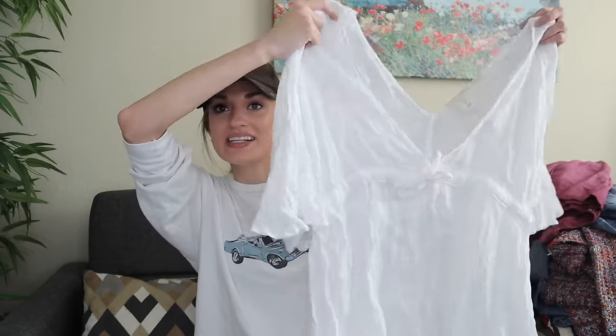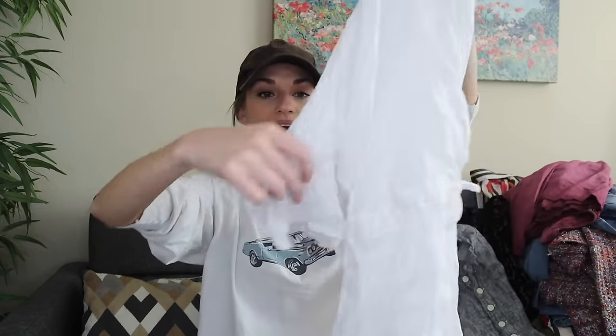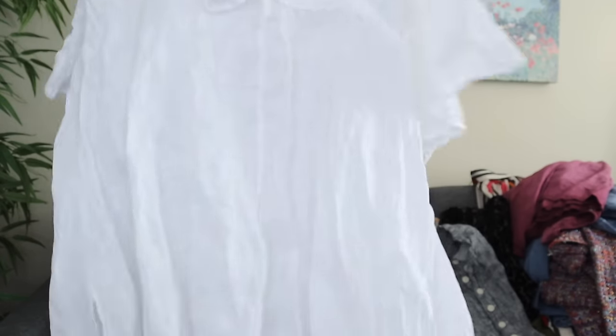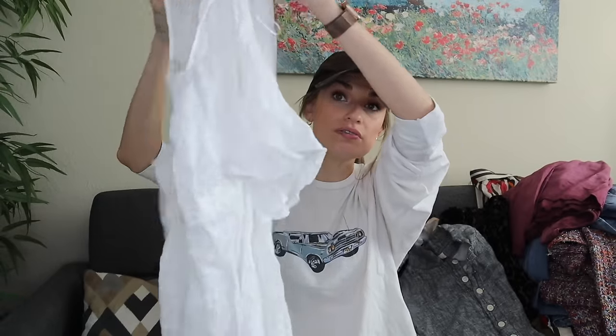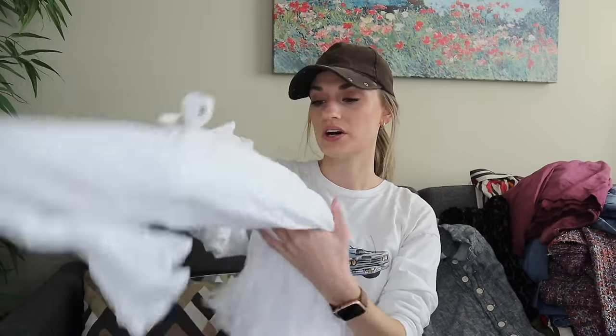More linen — Cynthia Rowley, size large. This is 100% linen, what a nice piece. It has a double V neckline with a tie at the waist and these really pretty frilly sleeves. It's solid cream with no flaws. This will probably go $30 to $35.